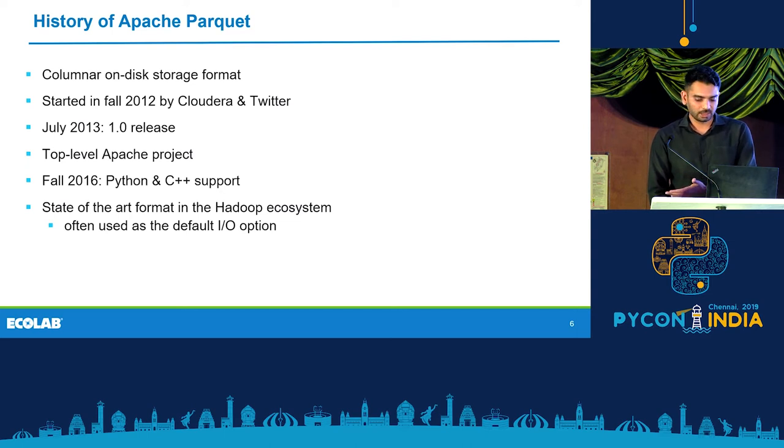Eventually, Parquet had a general availability, and in Fall 2016, it had support for Python and C++ for read and write. It is a state-of-the-art format in the Hadoop ecosystem for storing data, and if you look at a lot of tutorials like Spark DataFrame tutorials, they usually use Parquet as a file format.